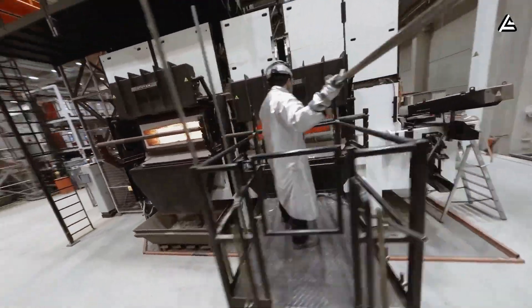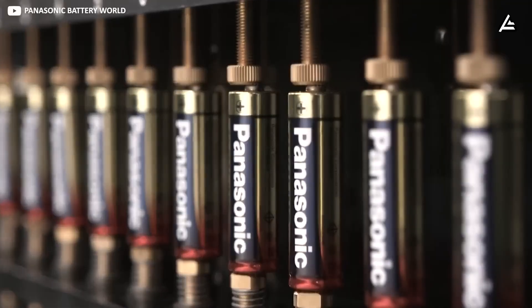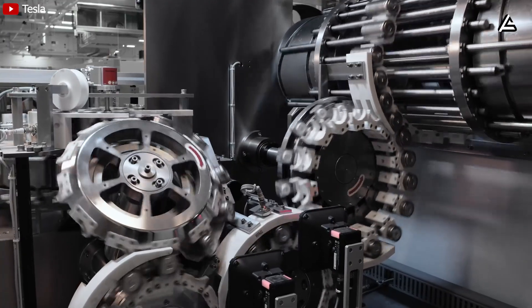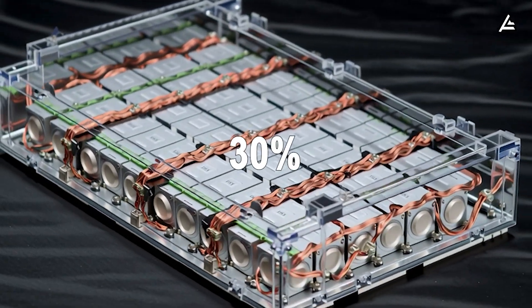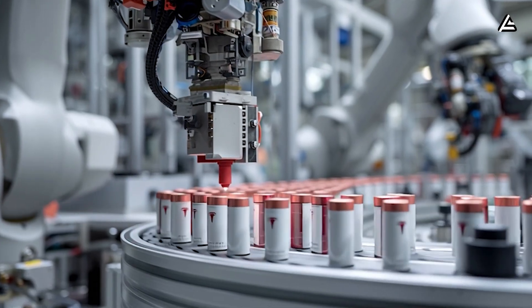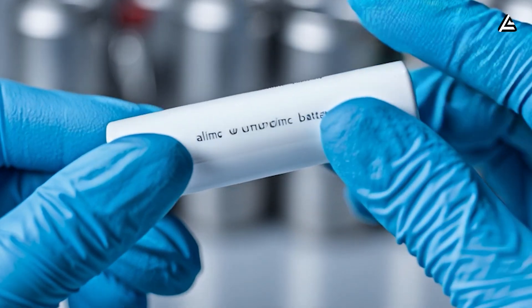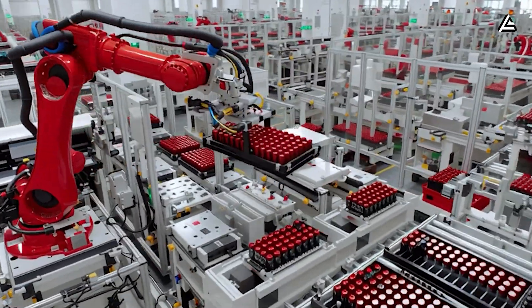On top of that, Tesla's vertical integration model lets them make almost everything themselves — from raw materials to battery cells — instead of depending heavily on partners. They still work with Panasonic and Samsung, but mostly for R&D, not as sole suppliers like Toyota or Volkswagen do. Tesla now has one battery factory fully operating in Nevada and another under construction in Texas. Without supplier markups or supply chain delays, Tesla can reduce production costs by another 30% and roll out new upgrades within months instead of years. With this pace, Tesla could bring solid-state battery costs down to around $150 per kilowatt-hour by 2026, and even reach $100 per kilowatt-hour by 2027 — the golden break-even point where solid-state batteries finally outperform lithium-ion in both cost and performance.